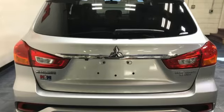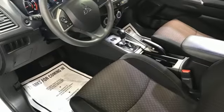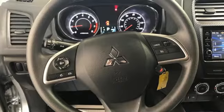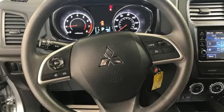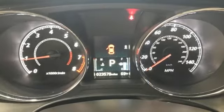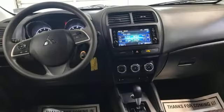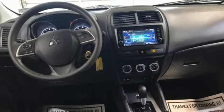You'll look forward to every drive with features like these: inline four-cylinder engine, front heated bucket seats, external memory control, manual tilting steering column, wireless phone connectivity, voice activation, aluminum wheels, two USB ports, and streaming audio.